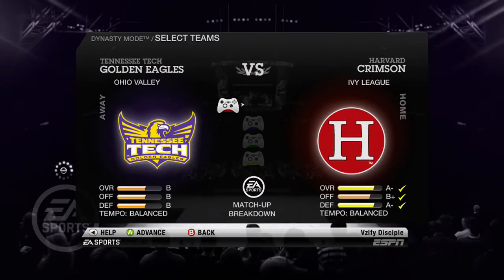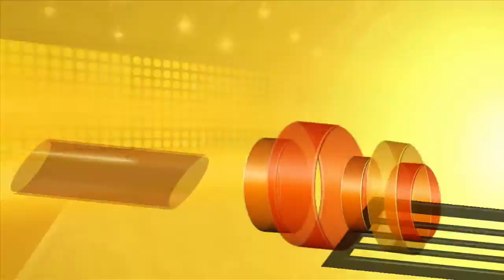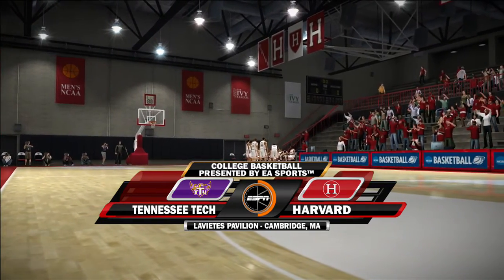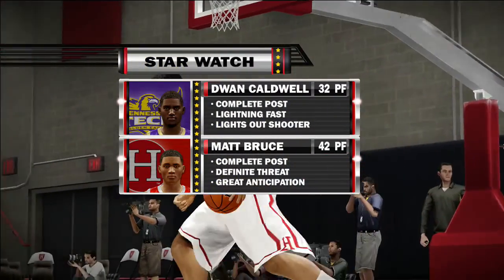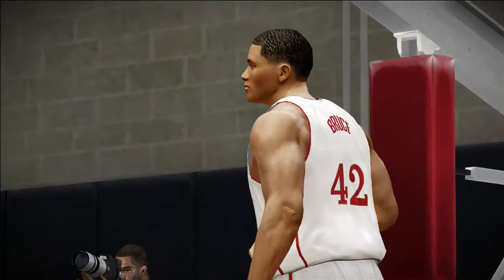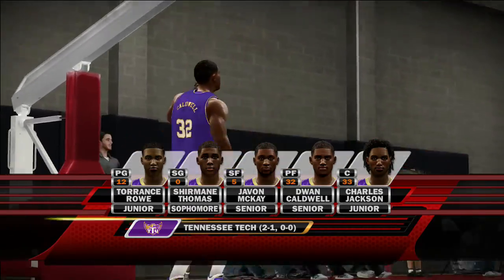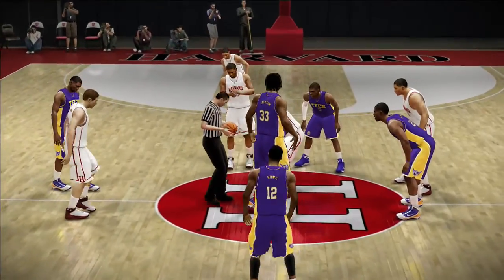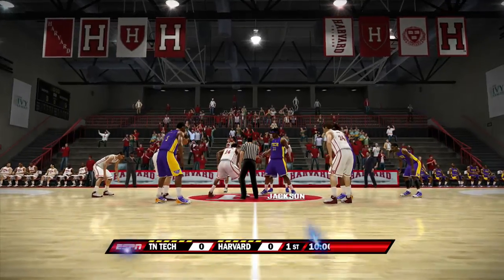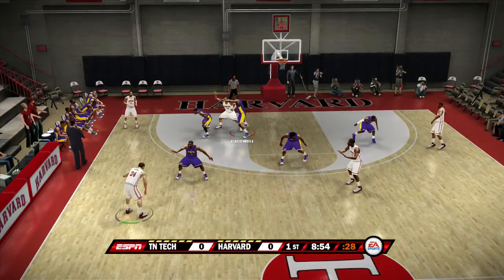Now we're taking on the Harvard Crimson in the first game I'm actually playing this episode. They are one of the best mid-major teams in the country — a very solid program under Tommy Amaker, with a lot of talent like Wesley Saunders and Siani Chambers. This will be a very interesting matchup because they're sort of what I want to build this team into. Georgia State is another similar team — they had a very nice tournament run, winning at least one game as a 14 seed.